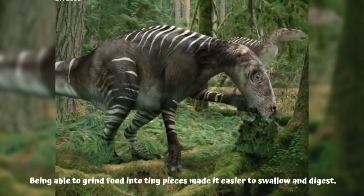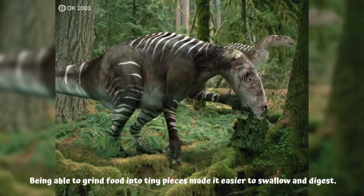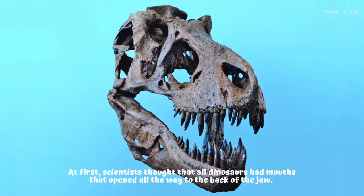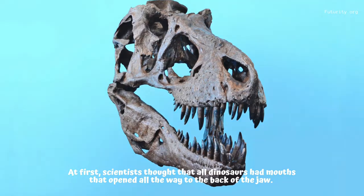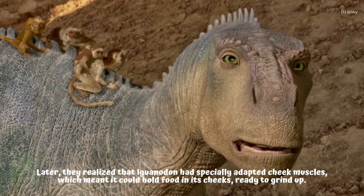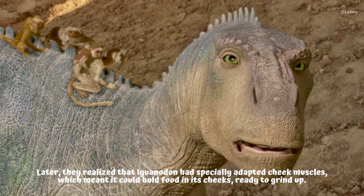Being able to grind food into tiny pieces made it easier to swallow and digest. At first, scientists thought that all dinosaurs had mouths that opened all the way to the back of the jaw. Later they realized that Iguanodon had specially adapted cheek muscles, which meant it could hold food in its cheeks ready to grind up.